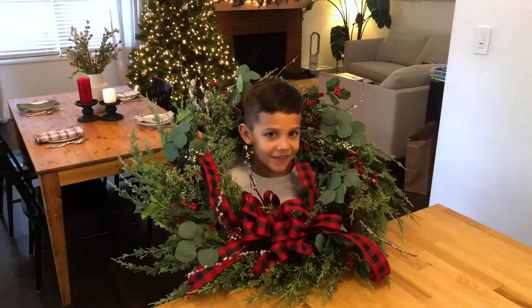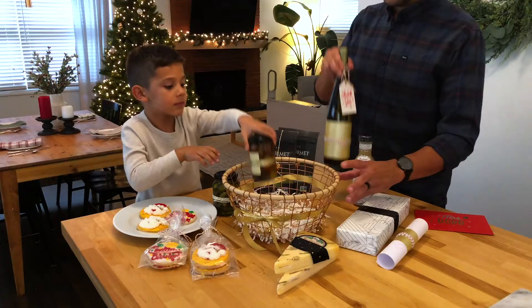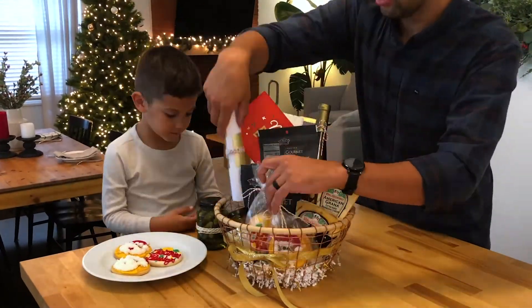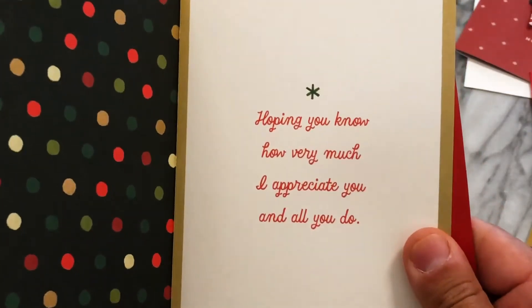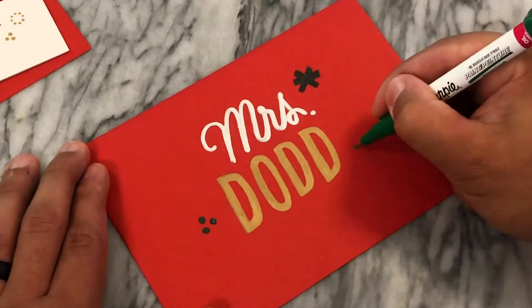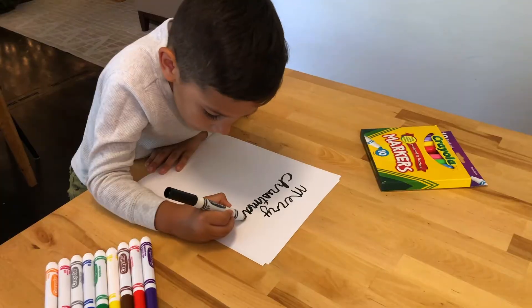With everything I need from Hy-Vee, including these custom-designed holiday cookies from the Hy-Vee Bakery, I can start putting it all together with a little help. I've chosen a Christmas card with just the message I want. I also wanted to add some touches of my own by hand lettering a fun envelope and a gift tag. And, of course, something from the kids.